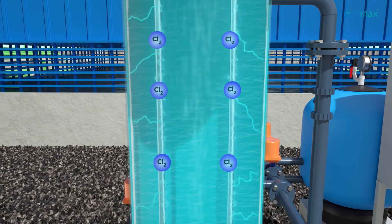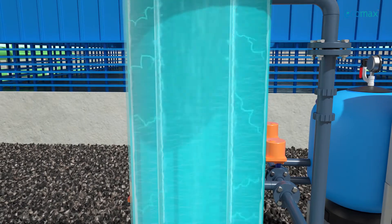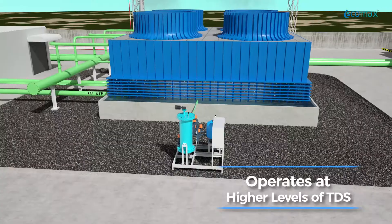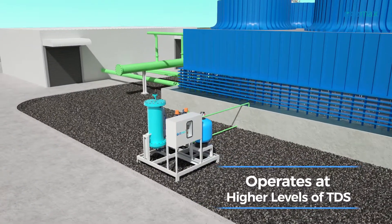At the anode, chlorine and other oxidants are generated which act as a strong biocide and reduce microbial and algae growth. With Ecomax CT, cooling towers operate at higher levels of TDS with increased cycles of concentration, resulting in substantial reduction of blow-down water consumption.